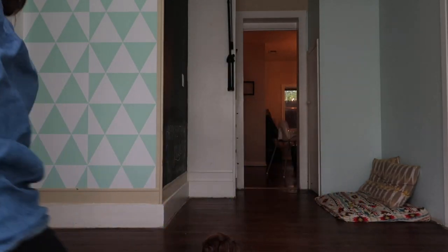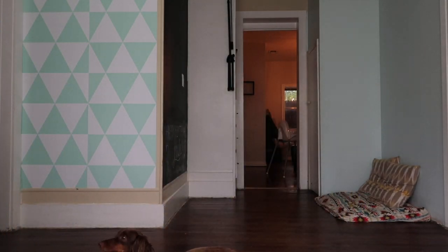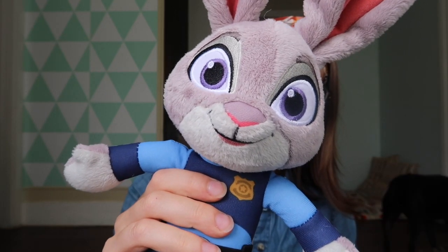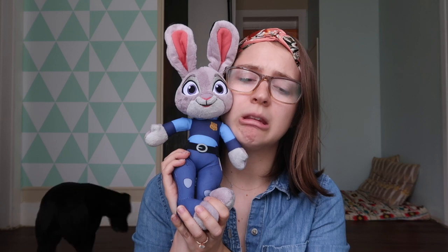I also picked up a Judy Hopps doll. She came with a little push box so you can make her talk — 'Anyone can be anything.' She was also about $1 or $2. I couldn't leave her behind — Zootopia is one of my all-time favorite Disney movies. She had to come home with me because she's really cute and was in absolutely perfect condition.